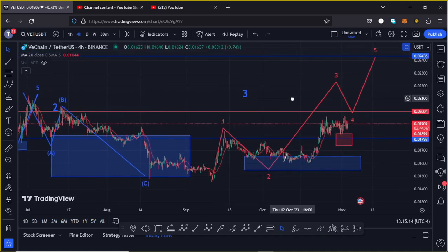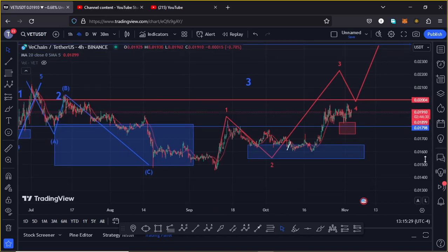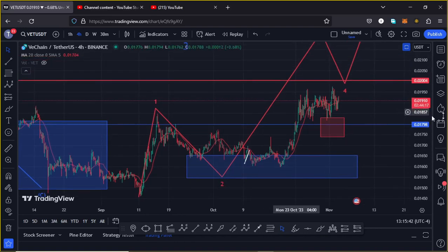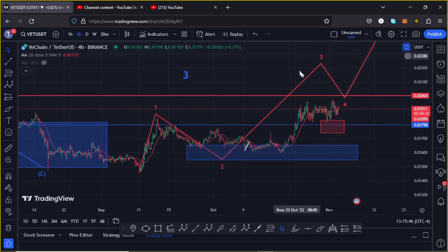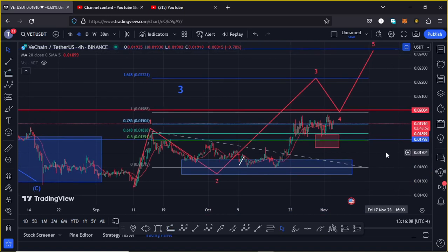Because of the impulsive nature in the formation of Wave 3, I'm also expecting to see a micro wave count within it, having Wave 5 fully maximizing our minimum target areas in the formation of Wave 3. VeChain has given us a high in Wave 1, seen a corrective structure in Wave 2, and there are now high chances that whatever we are seeing is the start of an impulsive move in Wave 3. The minimum target for Wave 3 is found by connecting the trend-based Fibonacci from the low of Wave 1 to its high, then dragging the fibs to the low of Wave 2, giving a minimum target at the 1.618 fib level at around $0.02231.